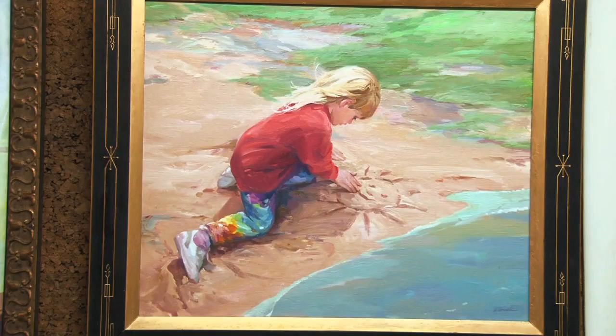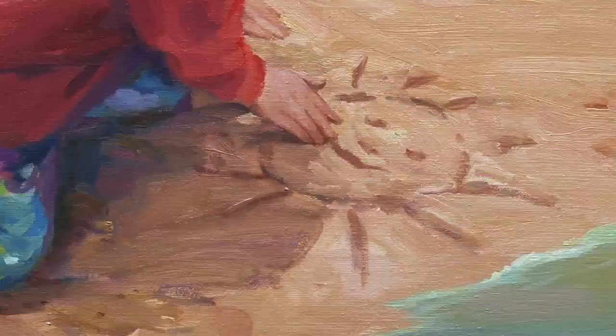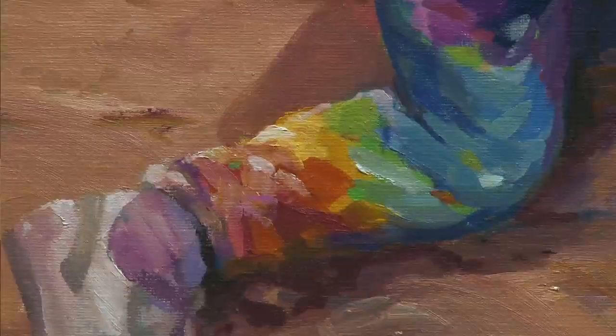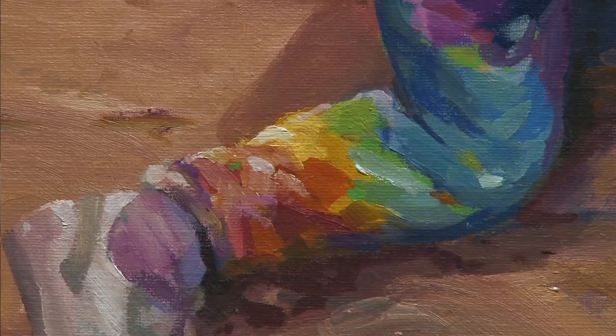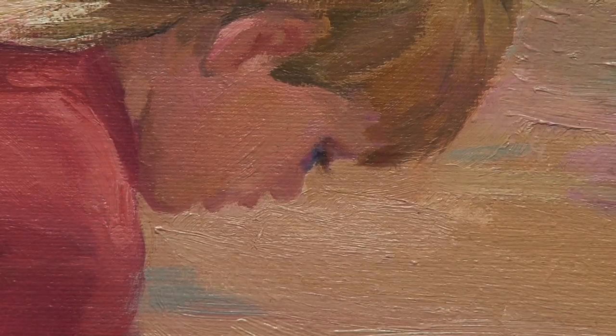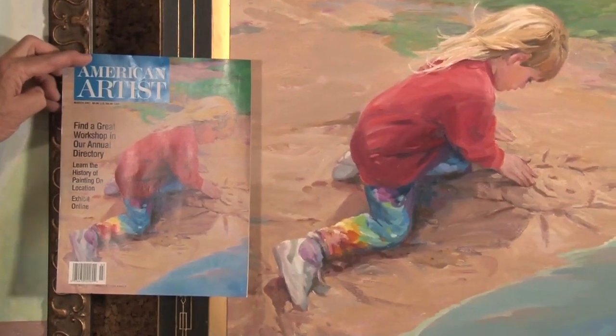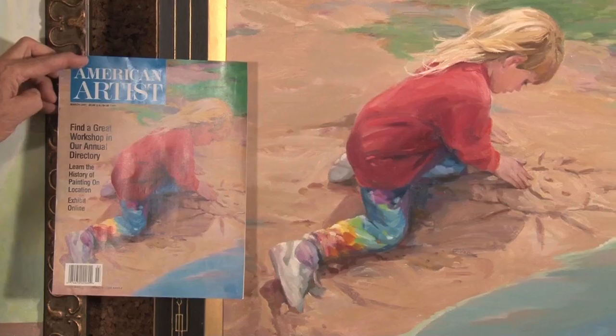This is a painting of my granddaughter Angela when she was pretty young, doing some outdoor sand drawing down in Cape Cod. I like the painting — it's very simple, very simply done, and I'm happy with the way it turned out. I sent a bunch of photos into American Artists, and one of their editors came out and interviewed me some years ago. They chose this for their cover, which I was very happy about, and so was Angela.